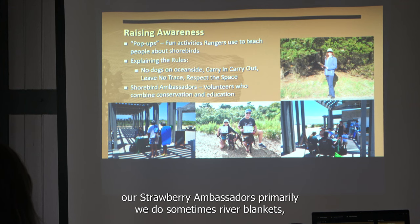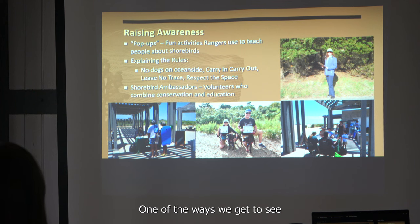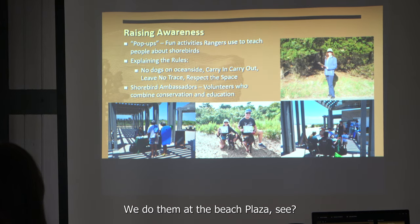Our shorebird ambassadors are primarily focused on outreach, education, and raising awareness. One of the ways we do this is by manning education tables — we did that a lot last year. We do them at Beach Plaza C, and we'll also be doing Gunnison.